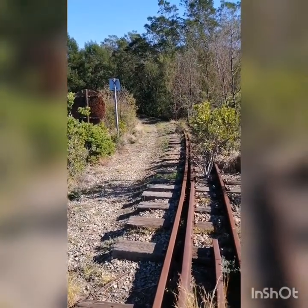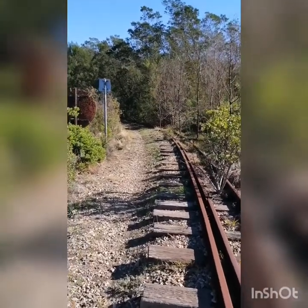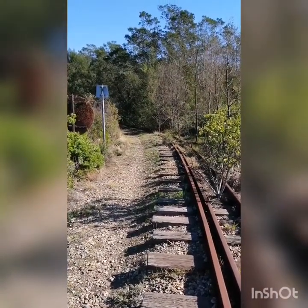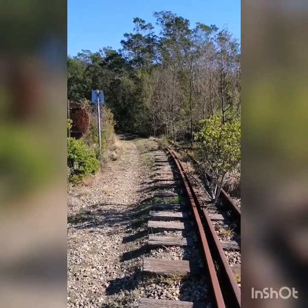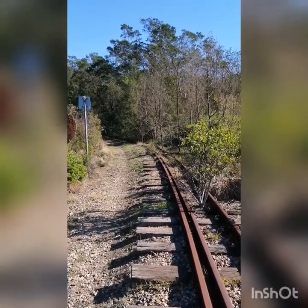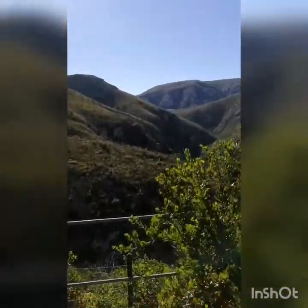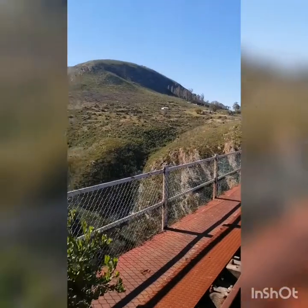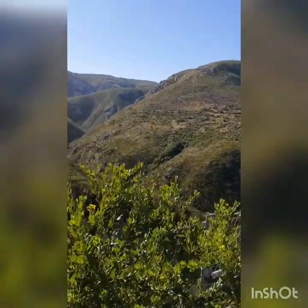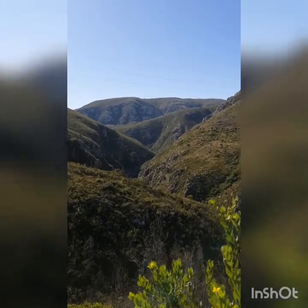So here we are — there's the overgrown track, you can see clearly how overgrown it is. That's very sad; it was once a very active railway line. If we just turn around this way you'll see that gorge — that's amazing, beautiful blue skies today.